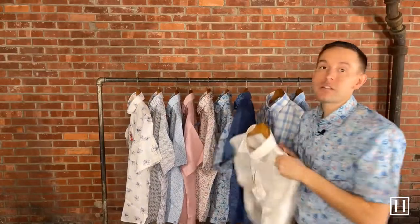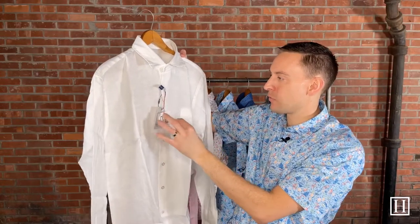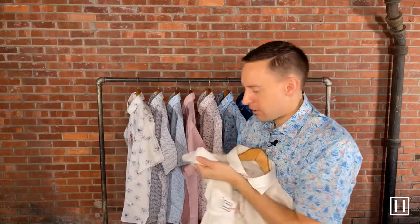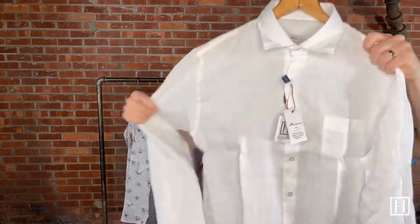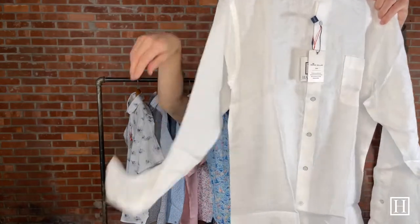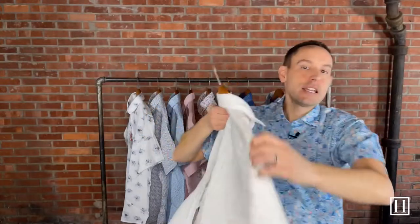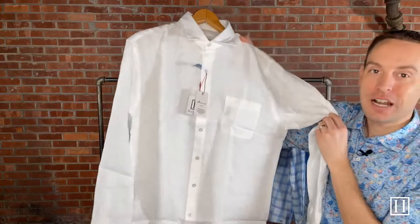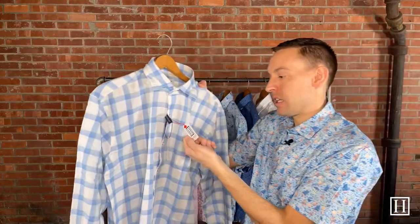Now jumping into the last three long sleeves. The first is the Coastal Garment Dyed Linen Sport Shirt in white, retailing for $148. If you're looking for a great linen shirt, you can't go wrong with this — people who love linen love linen. Very lightweight and breathable, with an adjustable cuff, a simple relaxed look, enjoy-untucked length, and that one chest pocket. It's garment dyed in white — a great option for summer.